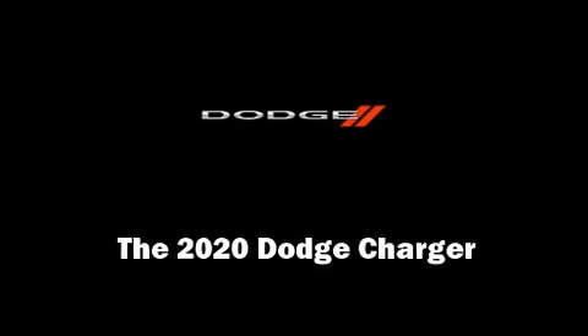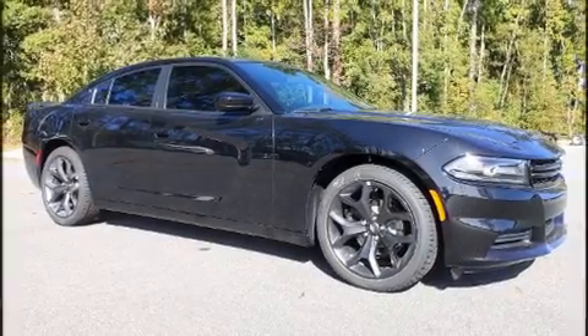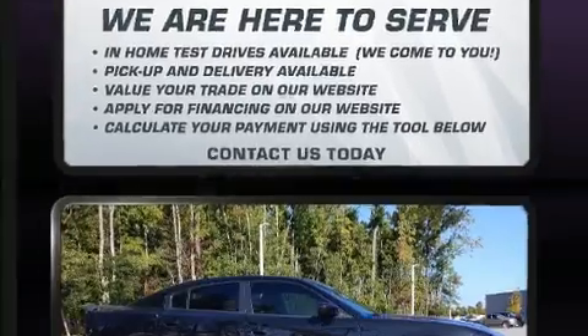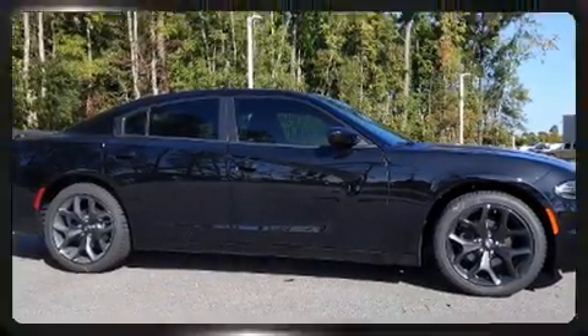Familiarize yourself with the 2020 Dodge Charger. This four-door, five-passenger sedan will allow you to take command of the road with confidence. It features an automatic transmission, rear-wheel drive, and a refined six-cylinder engine.